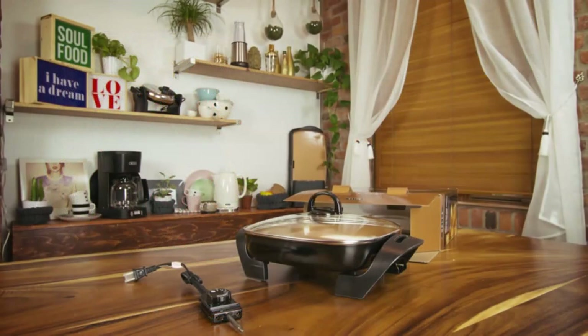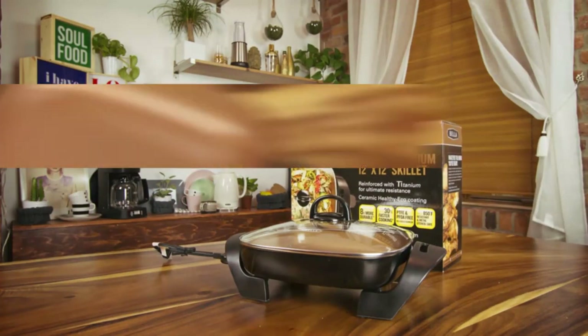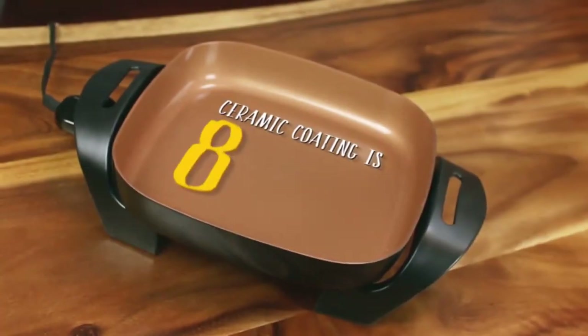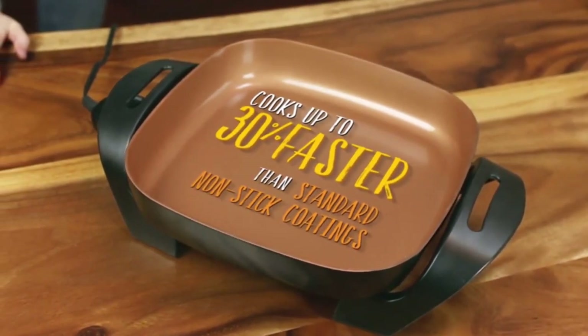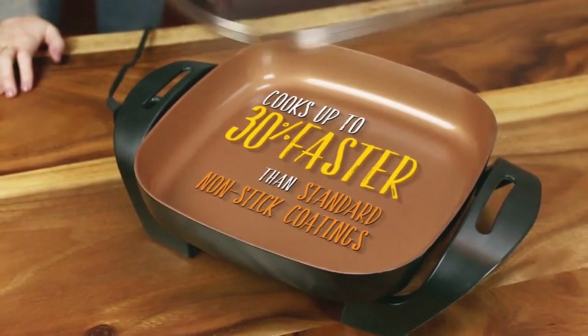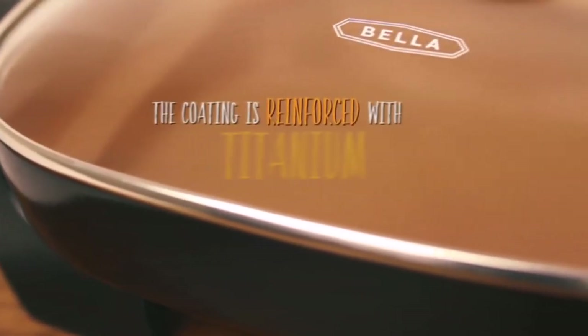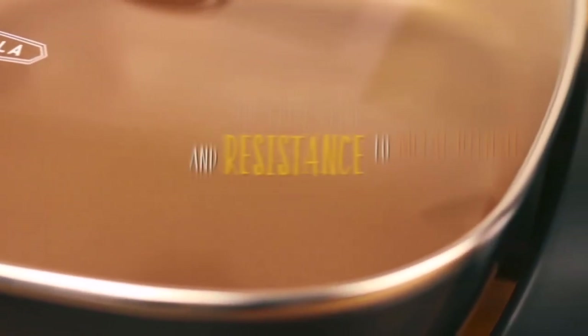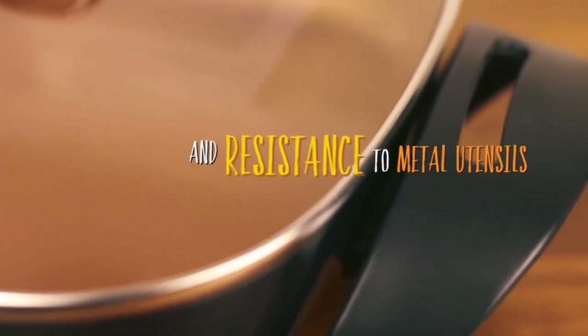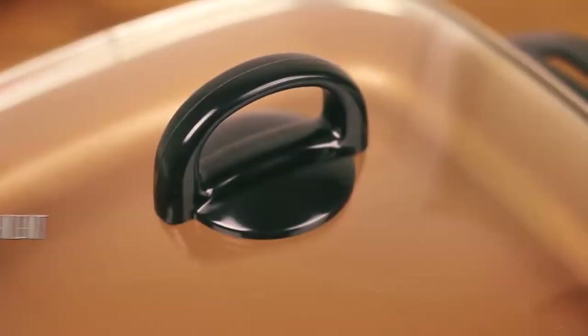The kitchen should be fun — with Bella, it can be. They provide quick and convenient kitchen solutions to simplify your hectic life, including small kitchen appliances, cookware, and housewares. Bella offers a full range of high-quality products including air fryers, waffle irons, toasters, coffee makers, electric kettles, slow cookers, espresso machines, griddles, and juicers. So this is the best option for you to buy.